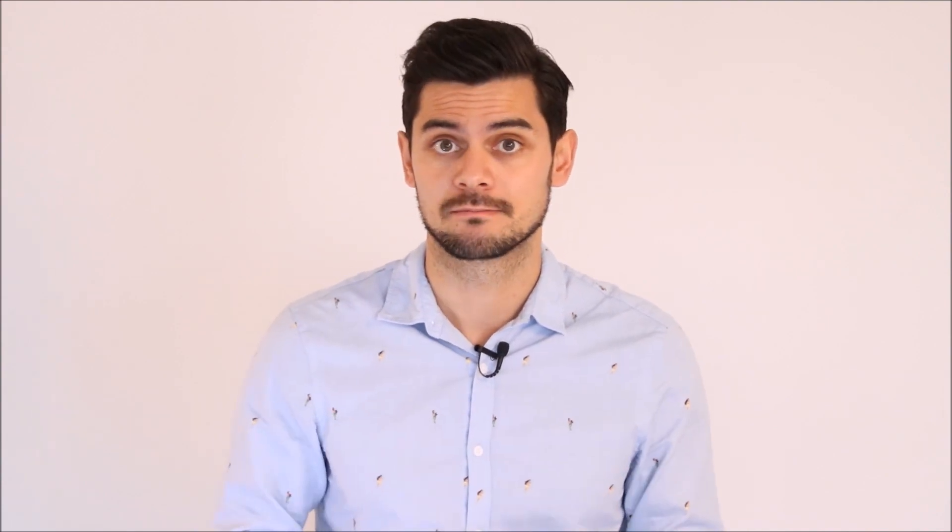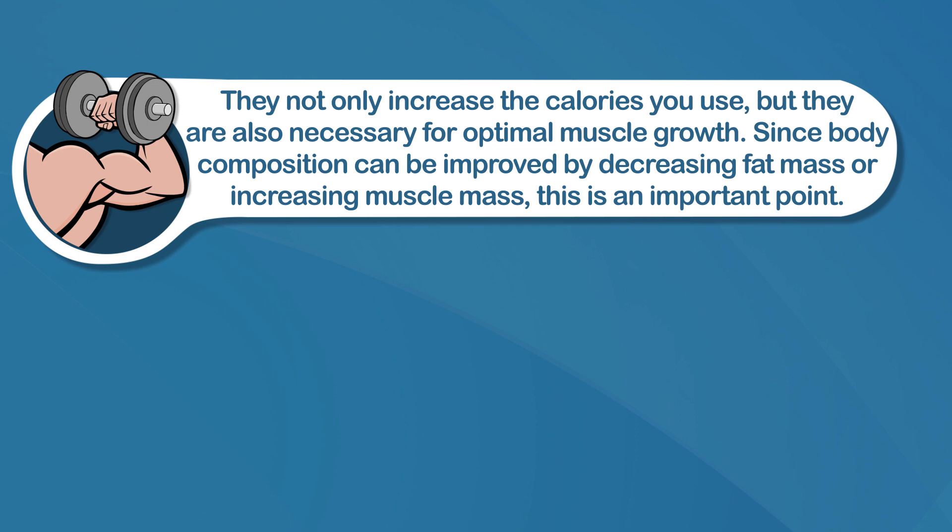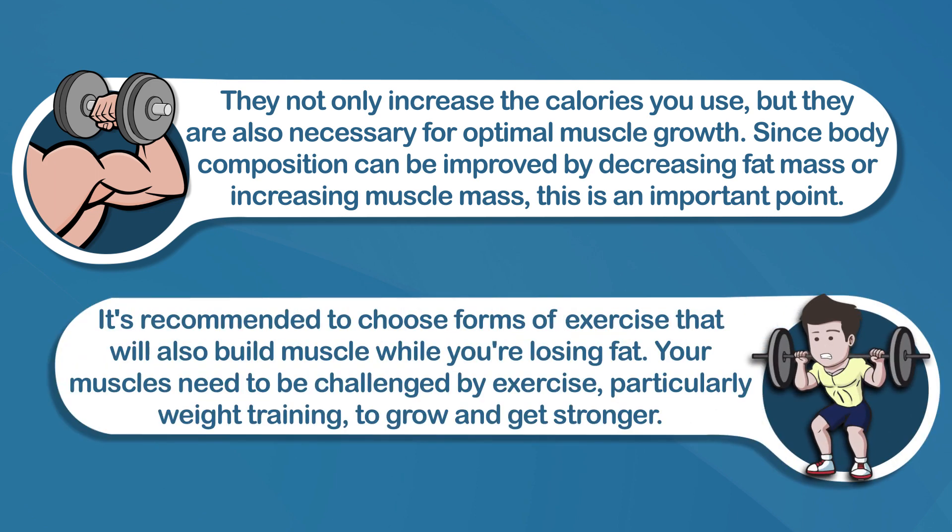It's really important for us to eat more fiber, and it can be obtained from plant-based food sources like fruits, vegetables, nuts, seeds, and legumes. Physical activity and exercise are also crucial components for improving your body composition. They not only increase the calories you use, but they're also necessary for optimal muscle growth. Since body composition can be improved by decreasing fat mass or increasing muscle mass, it's recommended to choose forms of exercise that will also build muscle while you're losing fat.